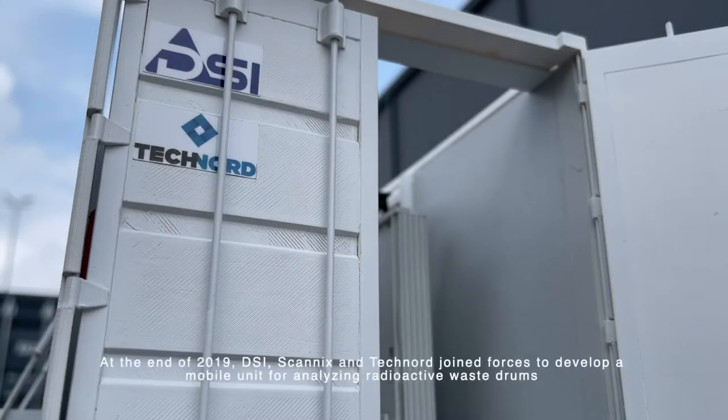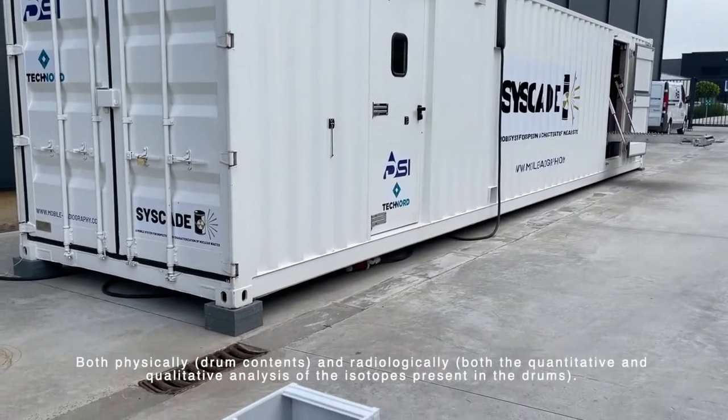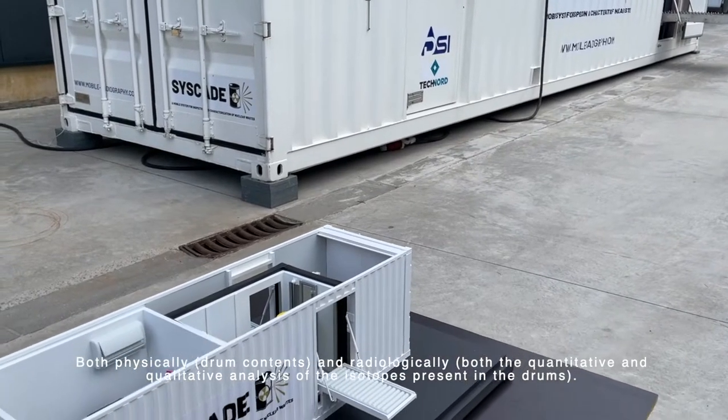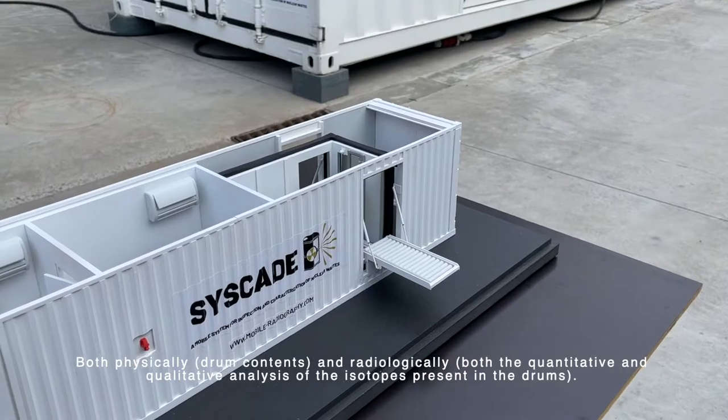At the end of 2019, DSi, Scanix and TecNord joined forces to develop a mobile unit for analyzing radioactive waste drums both physically — drum contents — and radiologically, including both the quantitative and qualitative analysis of the isotopes present in the drums.